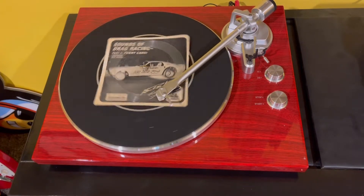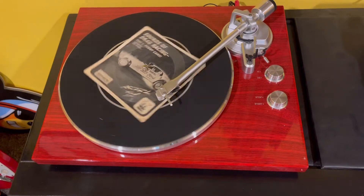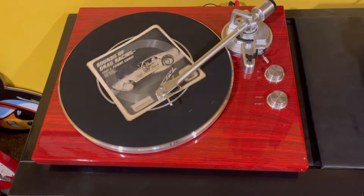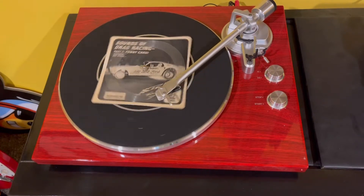A&T is here today at O'Dell Raceway to see the first official test run of Gas Ronda's fantastic new '69 Mustang funny car. Let's talk to Gas Ronda. Your new car already looks wild.